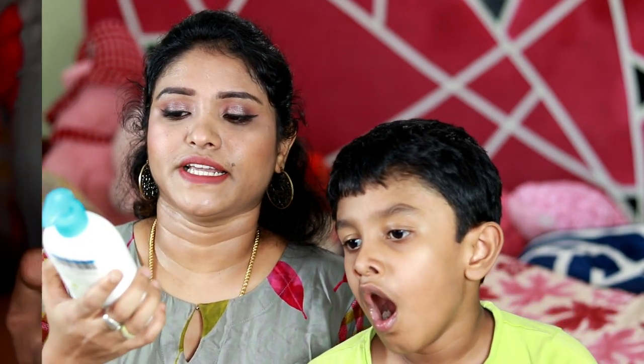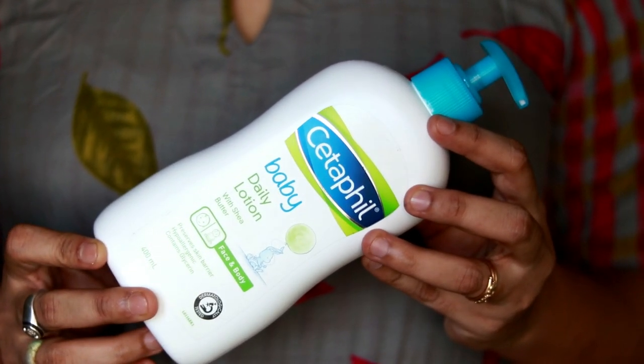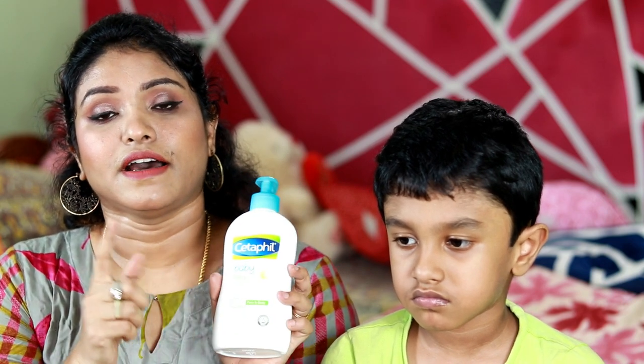Next is moisturizer. In Setuff, there is a baby daily lotion. The price is 650 rupees for 400ml. When used on face and body, it lasts about 6 to 8 months, so it costs roughly 75 rupees per month.